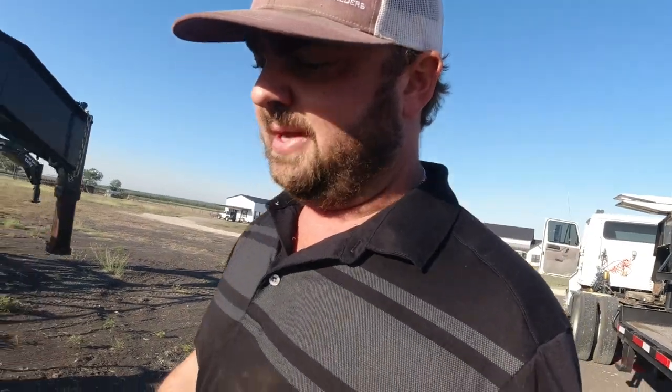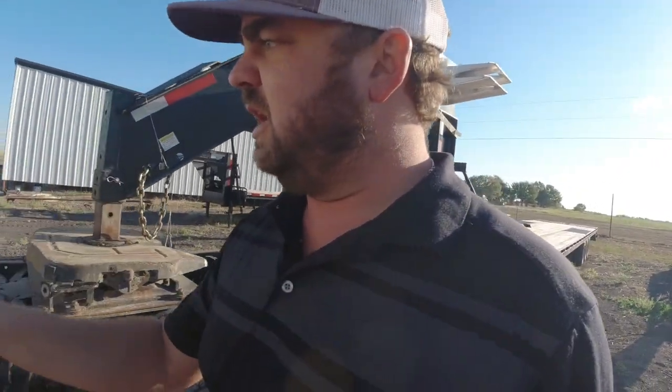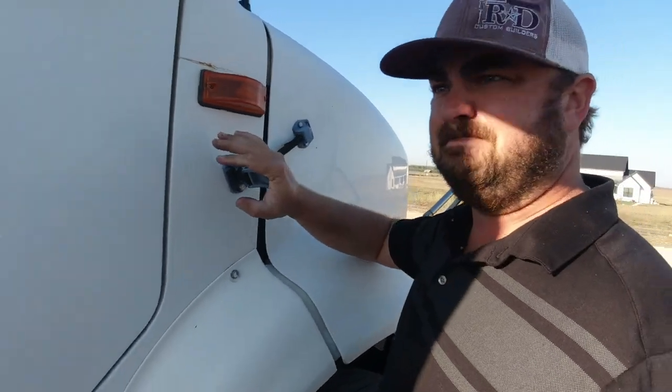We're going to call it good. I'm going to try to make two loads today — that's all I can help out with this week, but we're going to do our best. Already got straps in the box, got my gloves, pressuring up. We'll drop the hood on this thing. Everything else looks good, we'll get on the road.